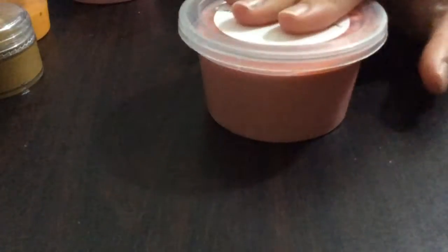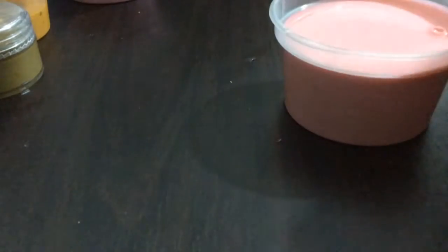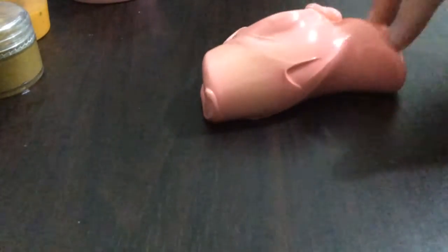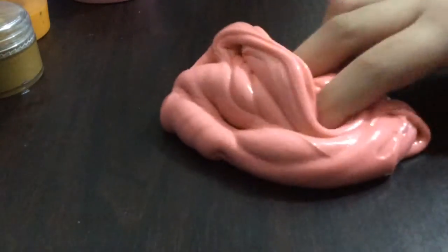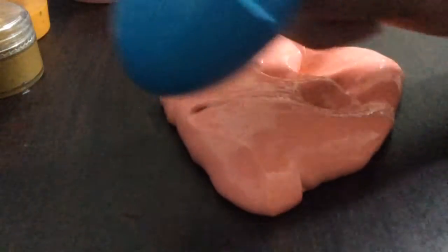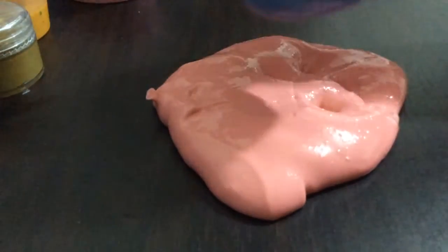Moving on to the next one — my glossy slime. I do love this one a lot. Let's see how glossy it is. It's very light on camera, not as dark. It's so glossy actually. It's sticky because I haven't played with it either. It's really light on camera — that's the problem with the lighting. Like this egg, it's dark on camera but lighter in real life.